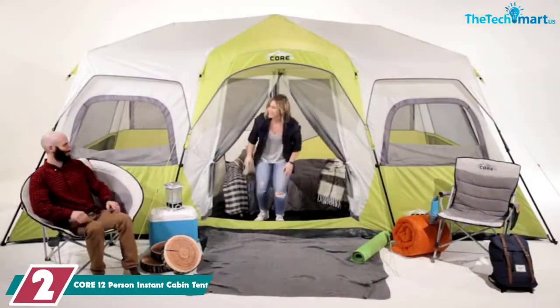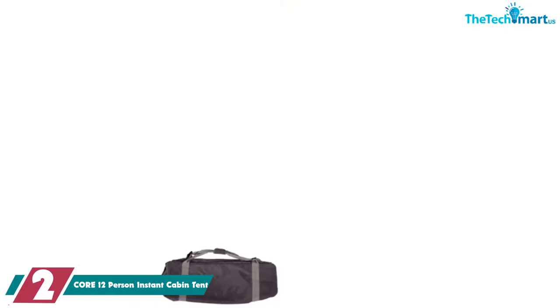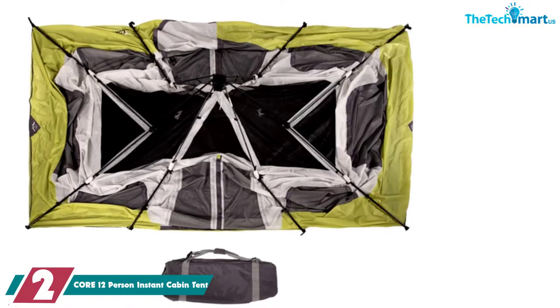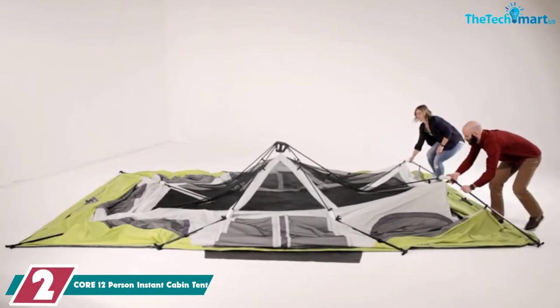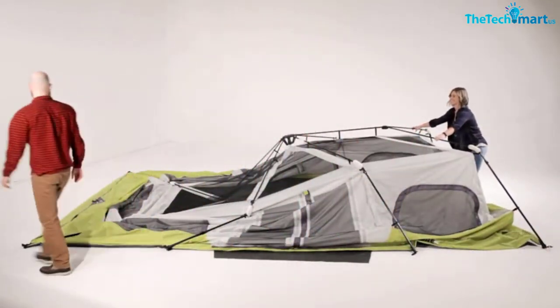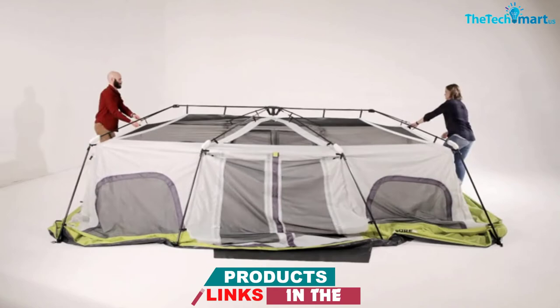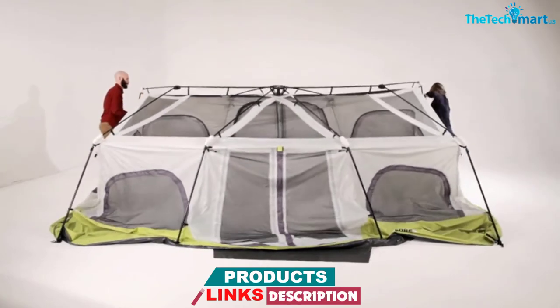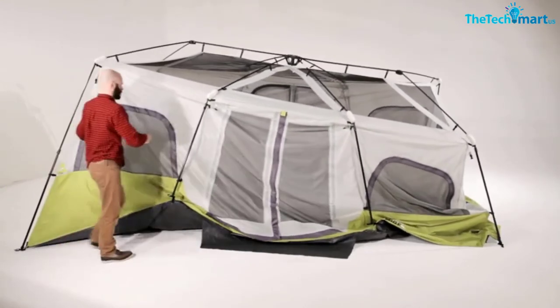At number 2, we have the Core 12 Person Instant Cabin Tent. The Core 12 Person Instant Cabin Tent is an amazingly spacious option that will bring a bit of luxury to your camping experience. It's durable, easy to pitch, and offers great accessibility and privacy. Made with durable 68D polyester with a 600mm waterproof rating and a tough 125 gsm PE floor, this tent is made to last a while. It comes with steel tent stakes and telescoping steel poles, both of which are seriously tough and can handle some wind and rough treatment.